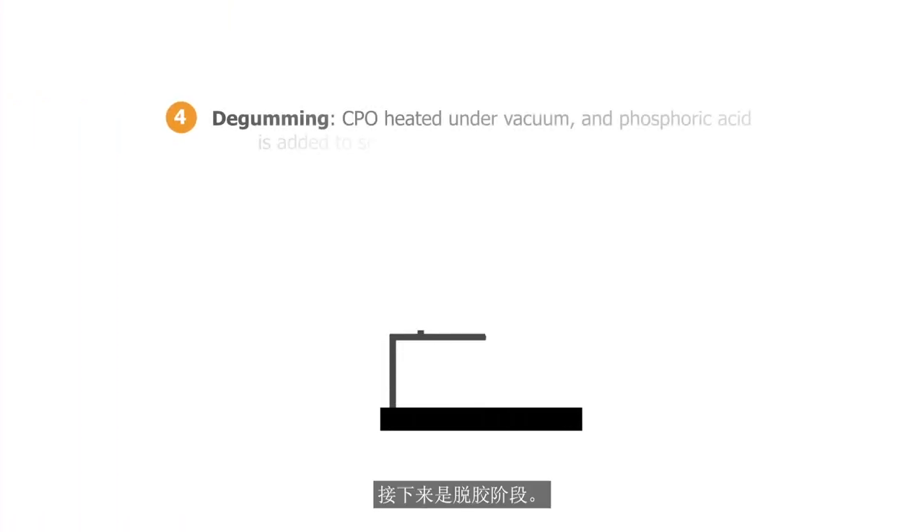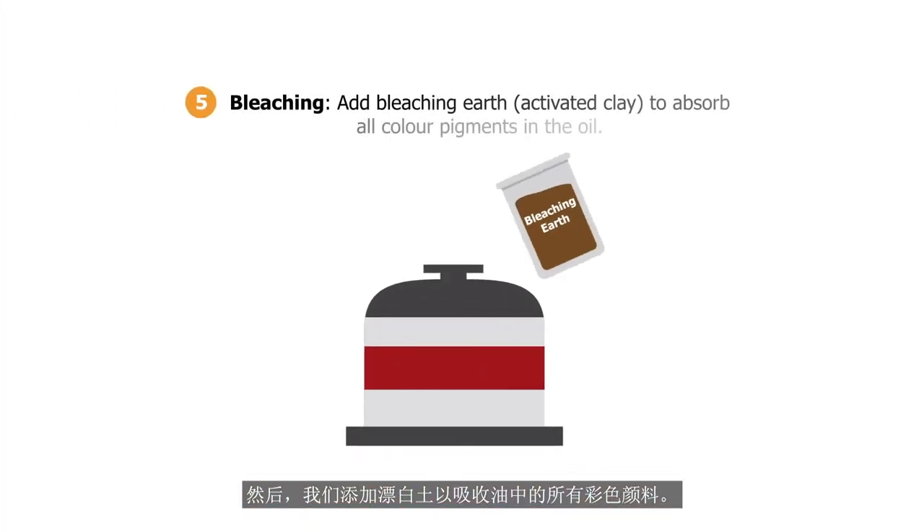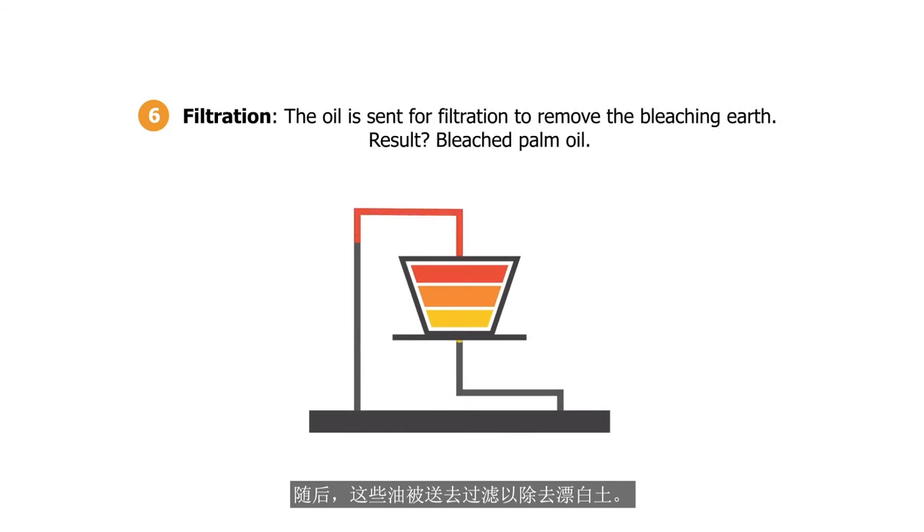Next is the degumming stage. CPO is heated under vacuum and phosphoric acid is added to separate the gums, which are impurities that will be removed in the subsequent bleaching stages. We then add bleaching earth to absorb all colour pigments in the oil. Then the oil is sent for filtration to remove the bleaching earth.